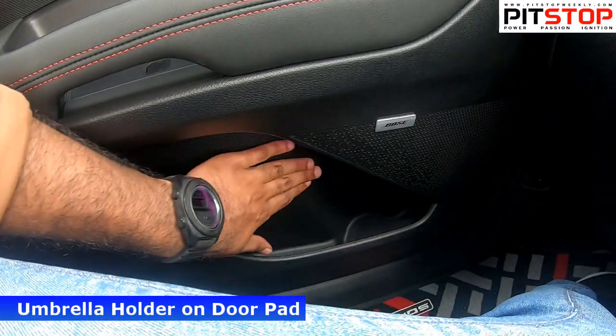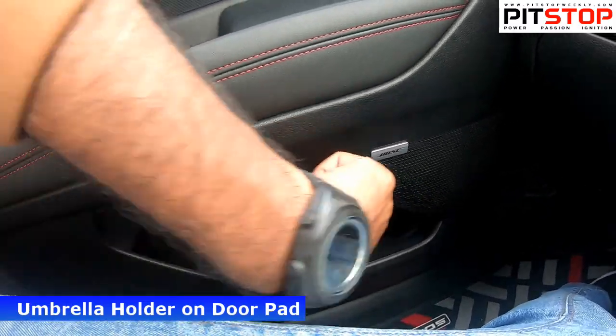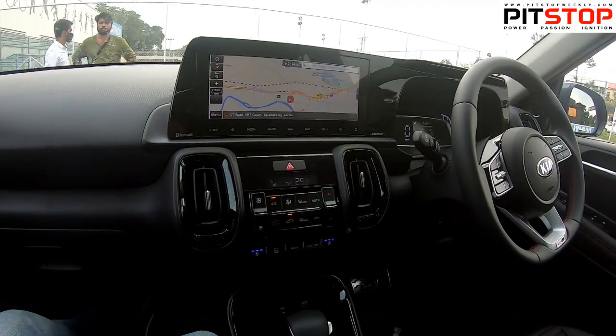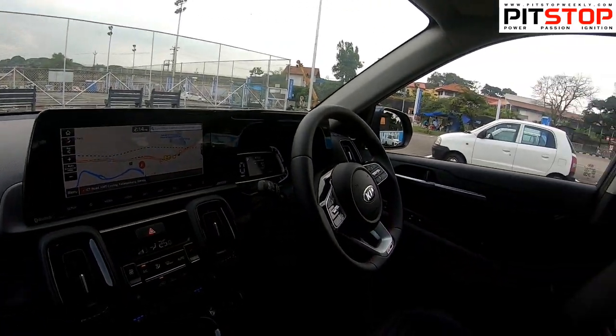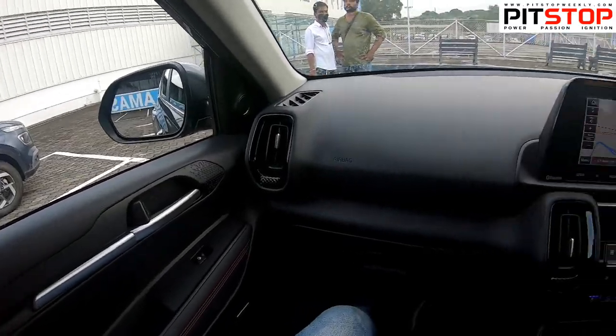The mood lighting feature is demonstrated here — it looks very attractive, especially at night. This is how the first-row seats of the Kia Sonnet look.